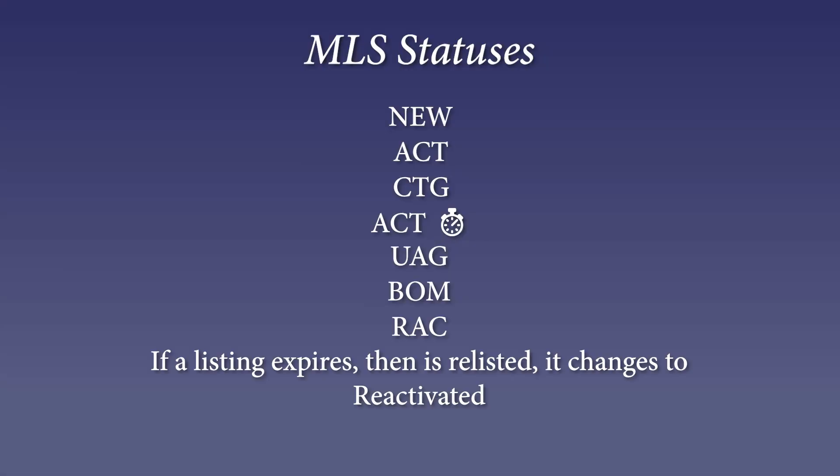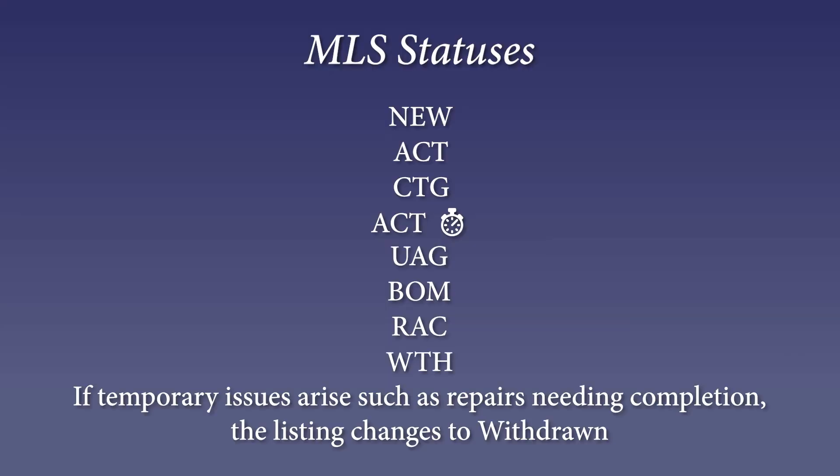Here's another one: BOM, Back on Market. The property was under contract and it fell apart for some reason, so there's an opportunity for a buyer to go look at the property and submit an offer. You can also see RAC — Reactivated — when a listing's contract expired and now it's just being reactivated and available for showings.